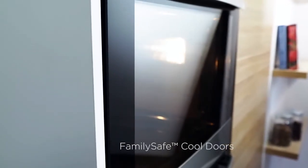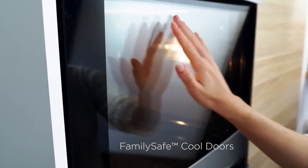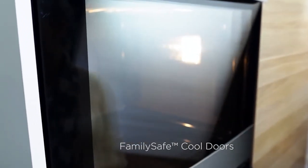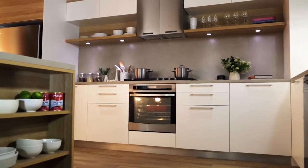We've designed specialised features for safety and peace of mind across the range. These include family safe cool doors, which means they are cool enough to not require hot surface stickers. These ensure a cooler door for families and also have the benefit of keeping the kitchen cooler.